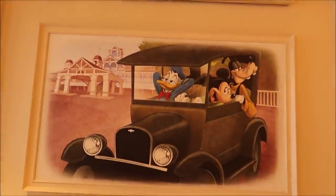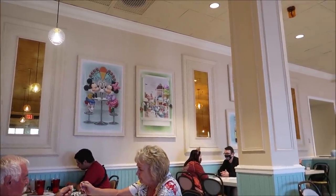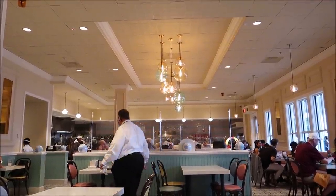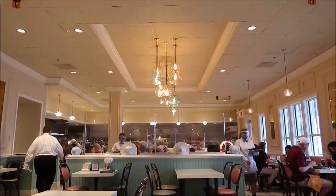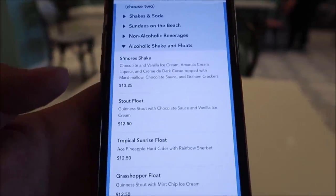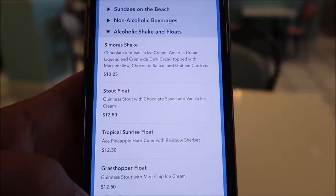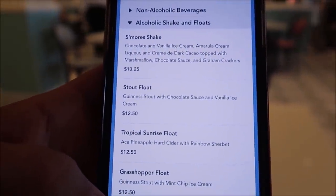Now I'm at my table. It does get a little loud in here, but it's just a fun atmosphere — everyone looks like they're having a great time. I love seeing all the different artwork on the walls. This is actually recently refurbished — they changed the whole entire inside. I think I like the old one a little bit better. They have some alcoholic shakes and floats. There's a s'more shake, which is chocolate and vanilla ice cream with amaretto cream liqueur. That sounds pretty amazing.